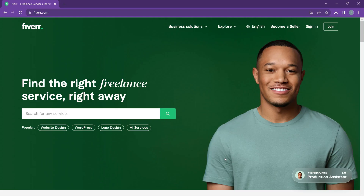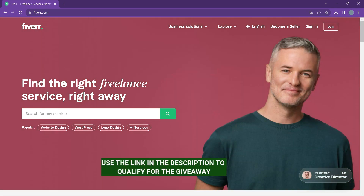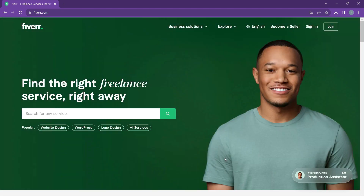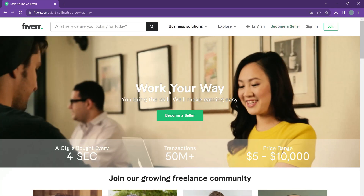To create a Fiverr account, you need to head over to fiverr.com — I'll also link it in the description, which comes with a giveaway I'll explain later. Now, you can join Fiverr as someone who wants to buy or as someone who wants to become a seller. If you join without selecting the seller option, you'll only be able to buy. Since we want to sell, we are going to use the 'Become a Seller' option.